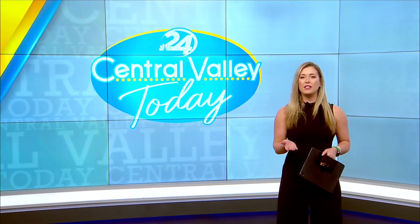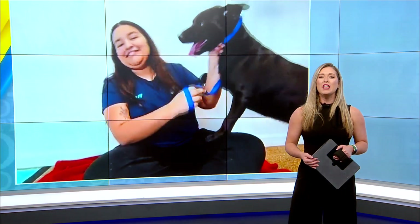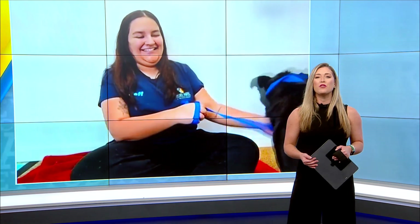Welcome back. It's time for this week's adorable adoptable with the Valley Animal Center. Joining us now is dog care associate Genesee Gomez from the Valley Animal Center. Thank you so much for being here.